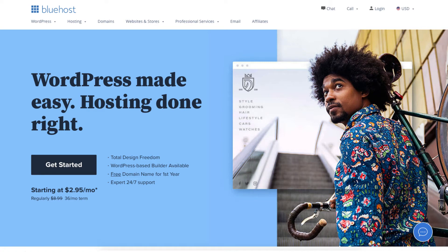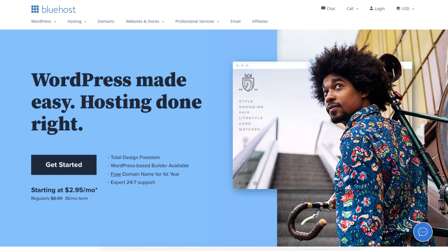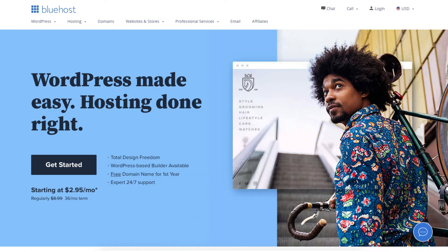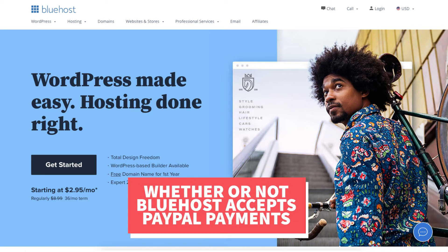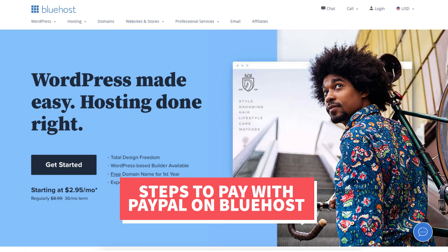In this video I'm going to be going over and answering the question: does Bluehost accept PayPal as a form of payment, and if so, how to pay with PayPal on Bluehost. By the end of this video you will know whether or not Bluehost accepts PayPal as a payment method, and if so I'll walk you through the steps on how to pay with PayPal on Bluehost.